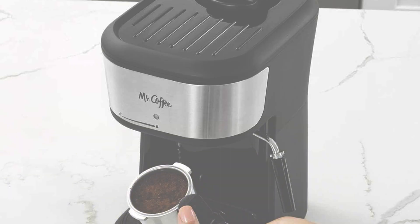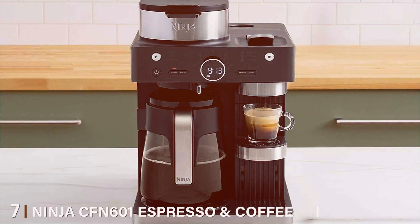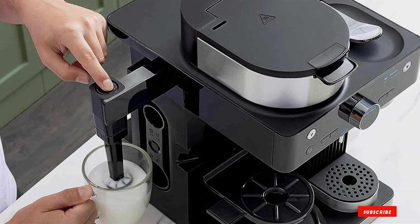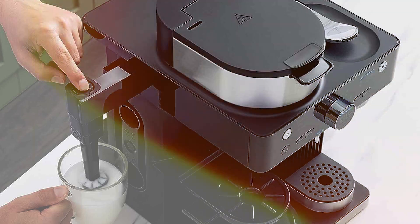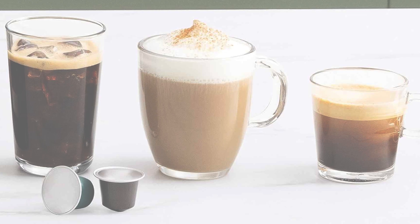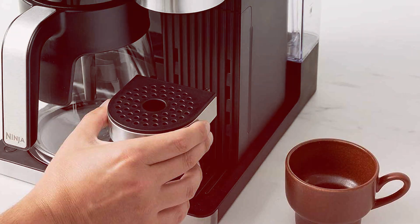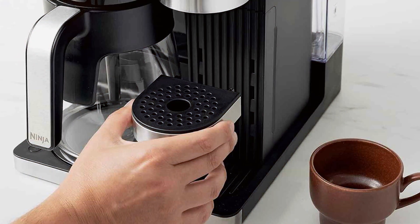Number seven: Ninja CFN600 All-in-One Espresso and Coffee Barista System — your all-in-one solution for brewing exceptional coffeehouse-style beverages at home. Sleek and modern, this barista system is designed to complement any kitchen decor while delivering a premium brewing experience. Featuring three unique espresso brew styles — classic, rich, and over ice — this versatile machine caters to all your coffee preferences, from a robust espresso shot to a smooth cappuccino or refreshing iced latte.